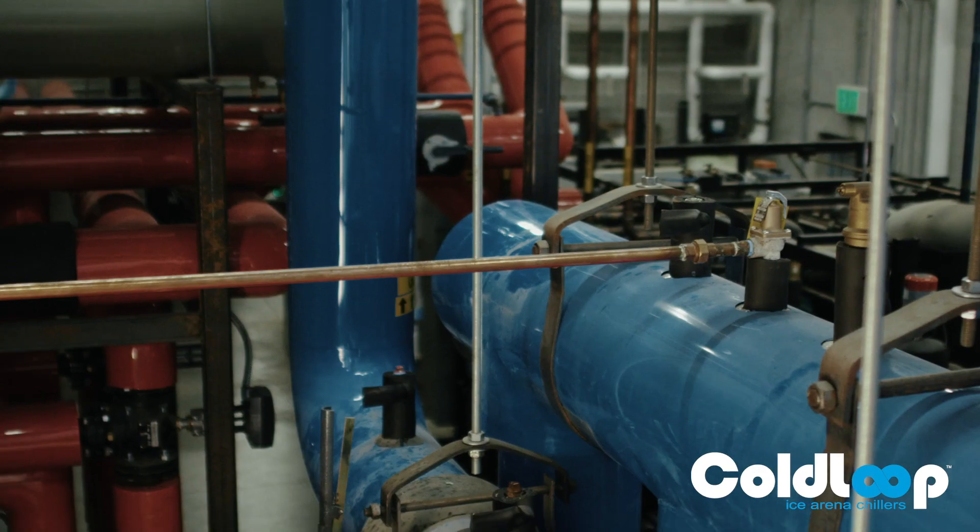The team of SCR, Zero Zone, the designer, and the school district all met and talked on several occasions about the best way to design a quality rink all the way around, and we decided that the CO2 transcritical was the best way to go. We decided to partner with Zero Zone as they are known for their quality CO2 system.